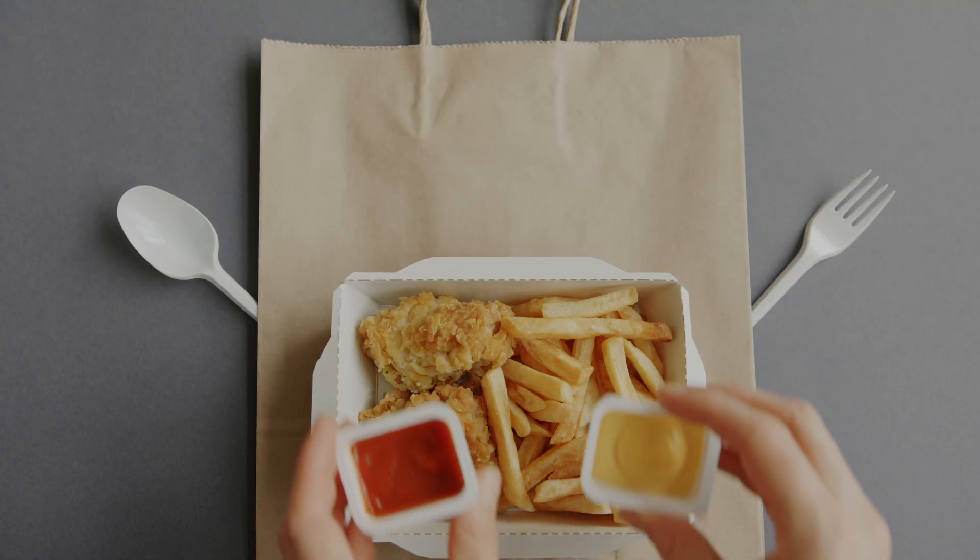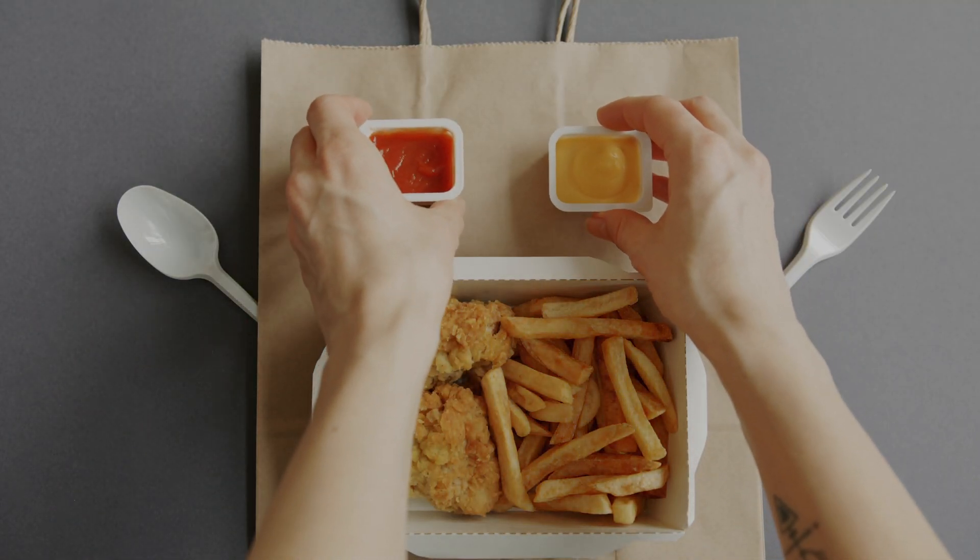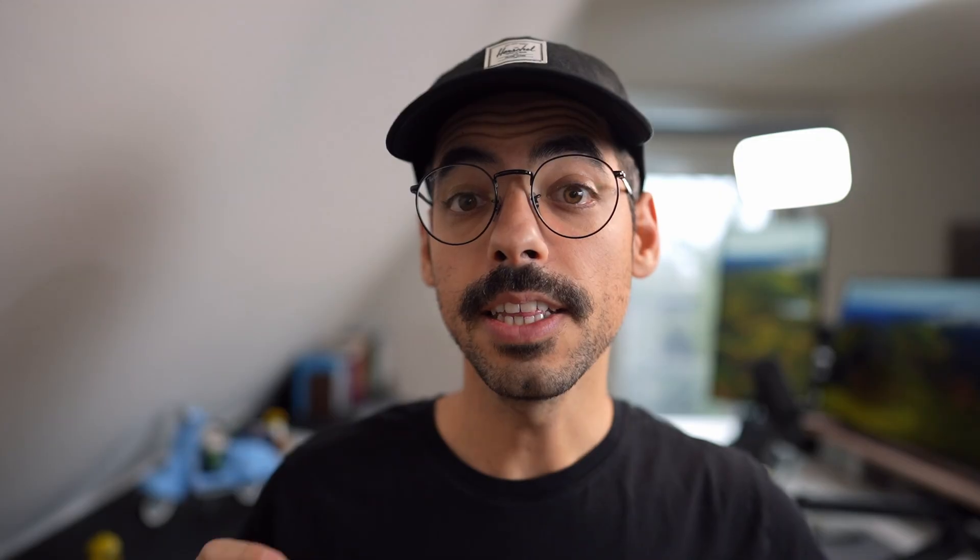Despite monitoring our system health, which showed low CPU usage and low memory usage all across the board, we were caught off guard on a Friday evening when our system suddenly went dark. A Friday evening around 6pm is the busiest time on our platform because people often treat themselves to some takeout. In an attempt to mitigate the problem I scaled our services horizontally, which was easy to do because we already had a load balancer set up.